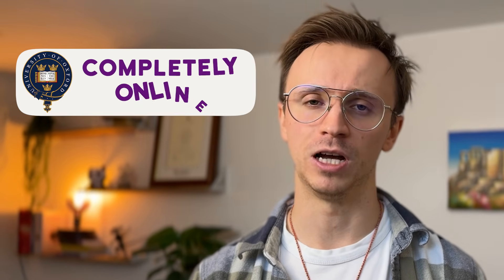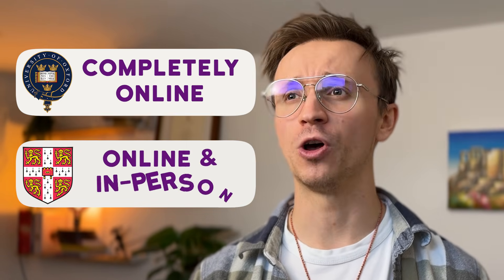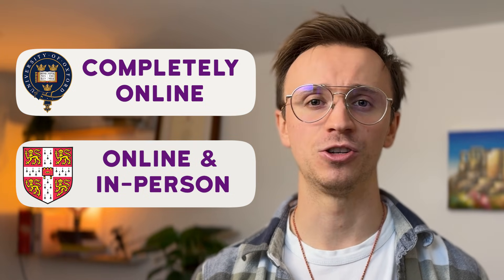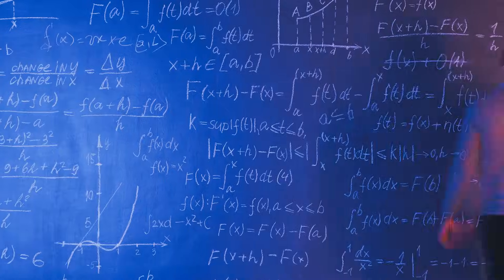As of this year Oxford interviews are completely online, whereas Cambridge offer both online and in-person interviews depending on the college and your location. So what actually happens when you step into that interview? Well, first off don't expect much based on your personal statement. They're not going to ask about all the extracurriculars you did. They might ask some bits based on the maths that you wrote, maybe an interesting book, but it's going to be very little. Most of the interview will focus on the maths.